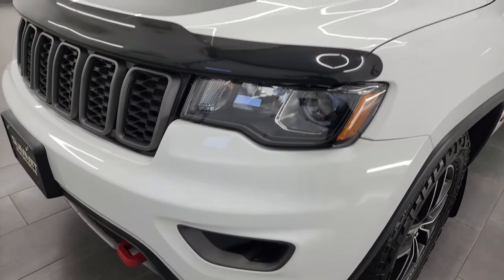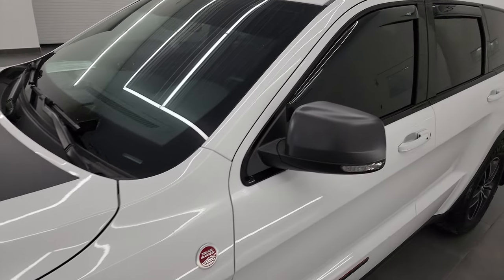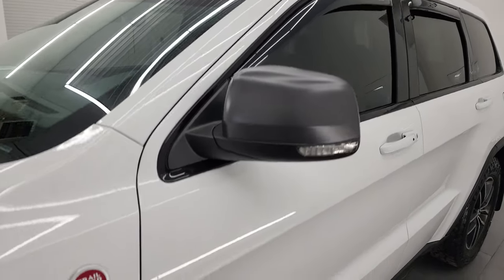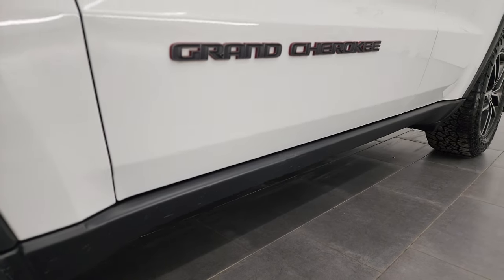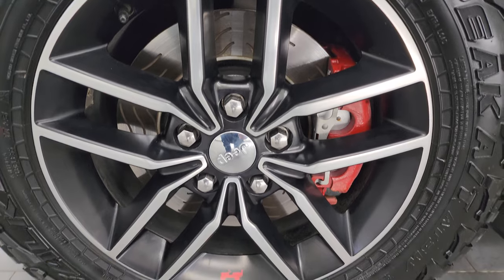If you like the video, you can subscribe to my YouTube channel at youtube.com/SummitAuto. Click the bell notifications and you'll get updates of the videos I do of our amazing inventory each and every day here at Summit Automotive. This one comes with the painted and polished aluminum 18-inch wheels.